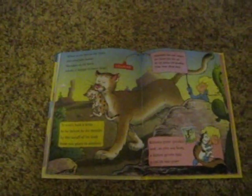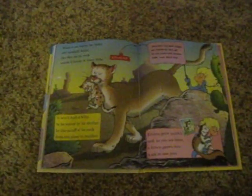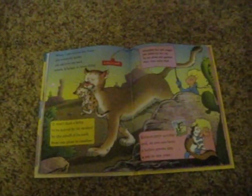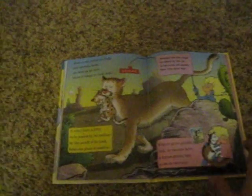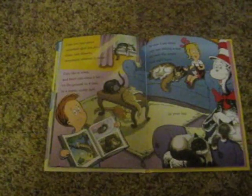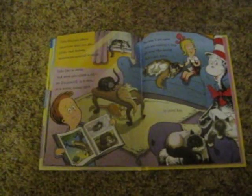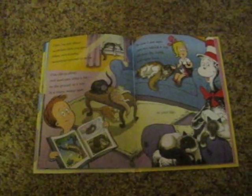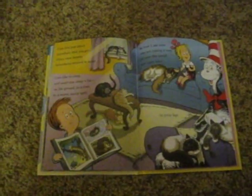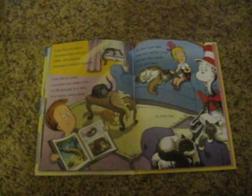Mountain lion and cougar are names for this cat. So are puma and panther. Now how about that? Kittens grow quickly, and as you see here, a kitten grows into a cat in one year. Cats live just about anywhere that you go: cities, rainforests, mountains covered in snow. Cats like to sleep, and most cats sleep a lot, on the ground, in a tree, in a warm sunny spot. So now I am sure cats are taking a nap all over the world and right here in your lap.